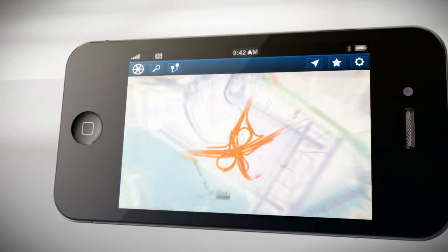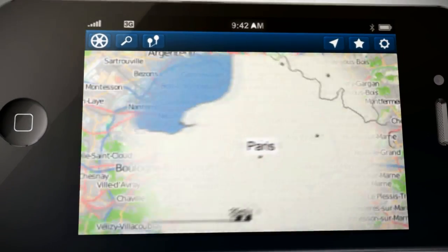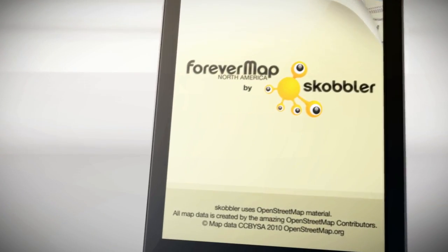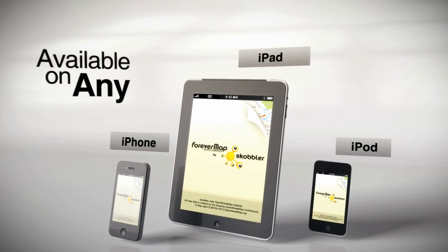Maps when you need to see the bigger picture. Maps when they are most critical, regardless of the elements. Maps essential for travelers. Maps forever. ForeverMap by Scobbler, available on any iPhone, iPad, and iPod Touch.